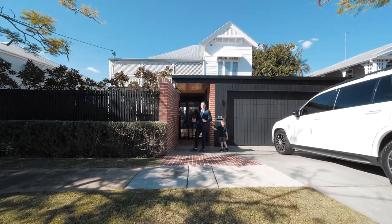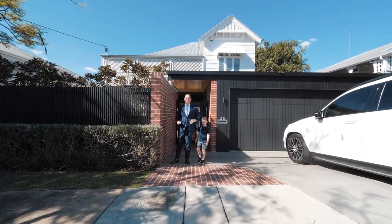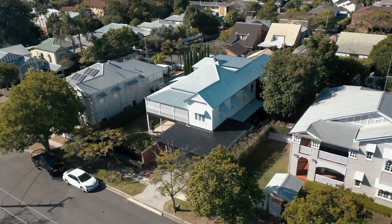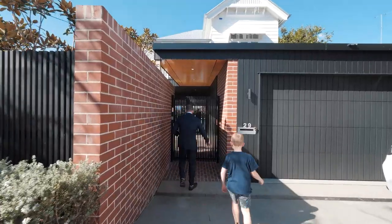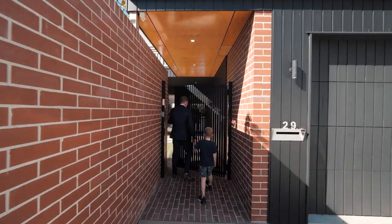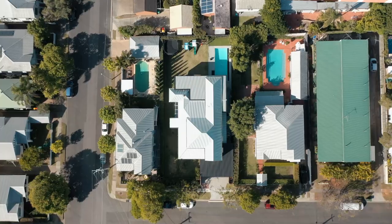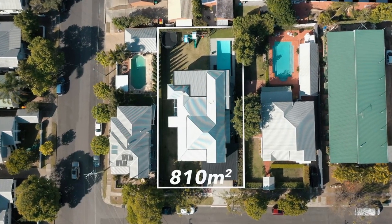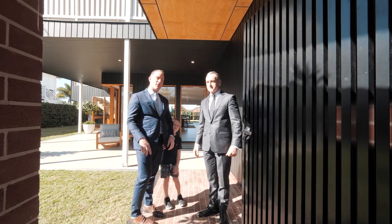I'm Matt Lancashire and we're here at one very special property, number 29 Dublin Street in the heart of Clayfield. I'm going to come in and show you through this absolutely beautiful architectural design home on 810 square meters. I'm here with my co-agent Hamish Bowman and we're going to show you through.